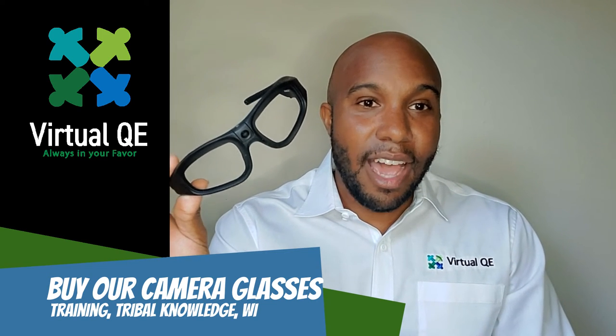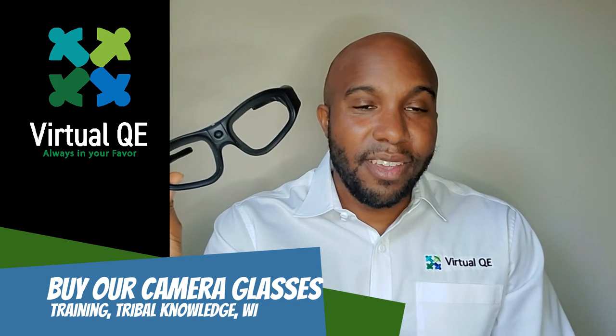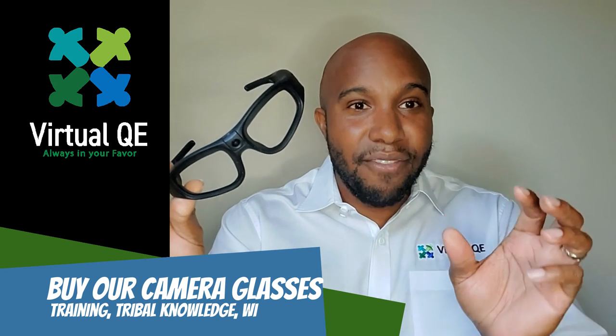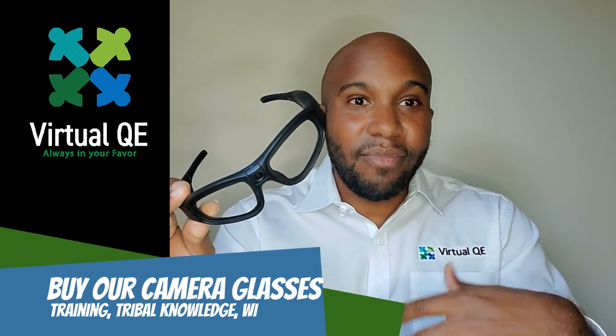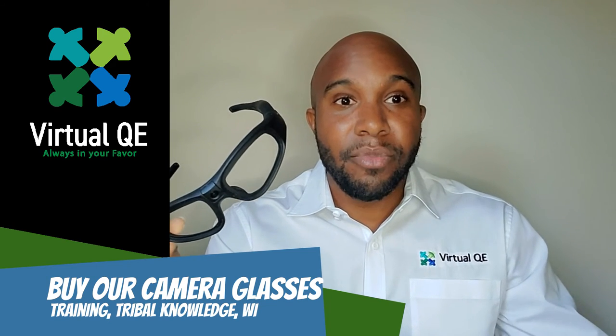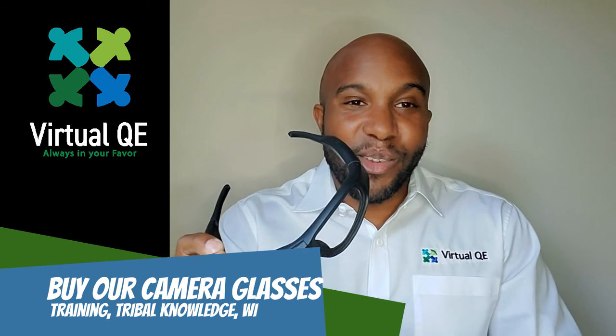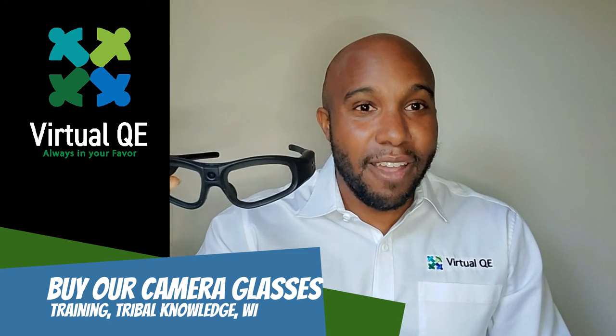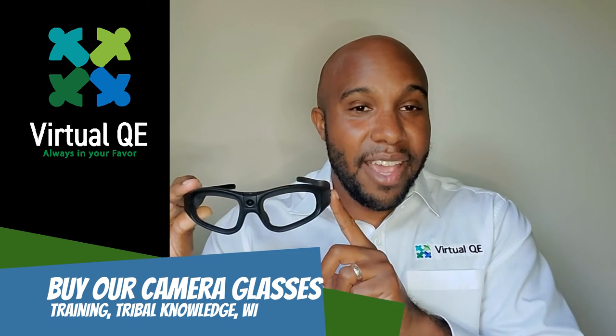When you see it here and you're performing the operation — just like you perform a how-to video on YouTube where you watch and do everything the way they're doing it — it actually helps you to perform the operation completely. So what you need to do if you're interested is go to our website, www.virtualqe.com, and buy your pair of these glasses.